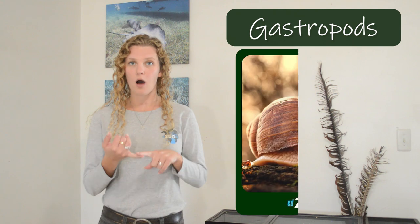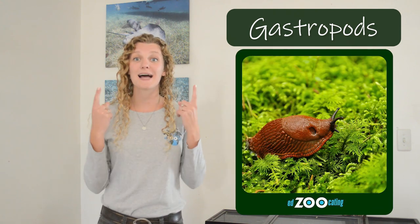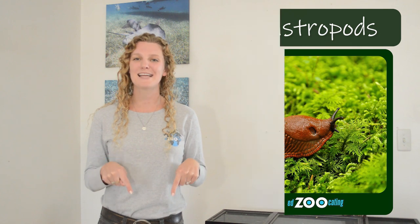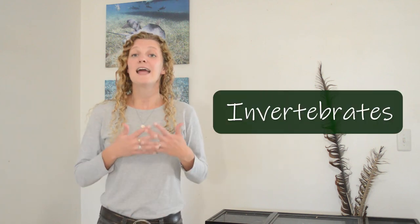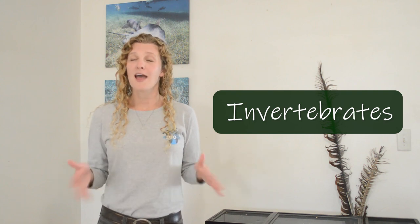Sea slugs belong to a larger group of animals that we call gastropods. Gastropods include all snails and all slugs, both the ones on land and the ones in water. All gastropods belong to an even bigger group of animals that we call invertebrates. Invertebrates are animals that do not have a backbone, and that's one of the reasons that nudibranchs are kind of bendy and twisty.